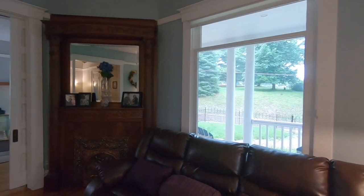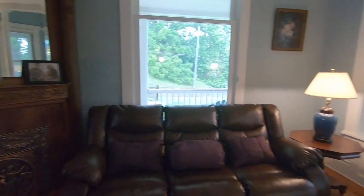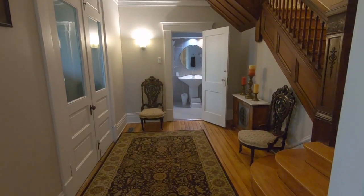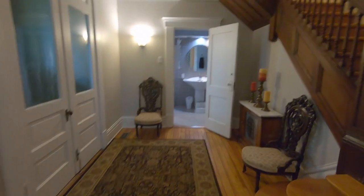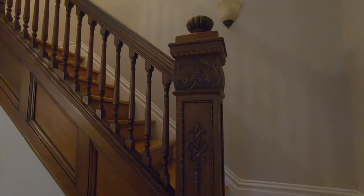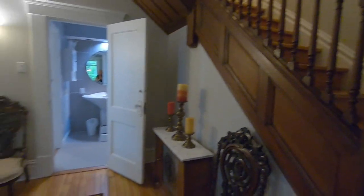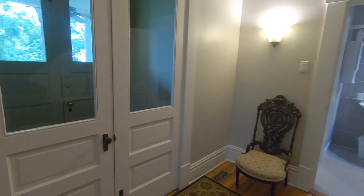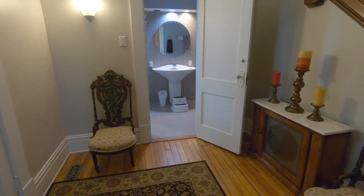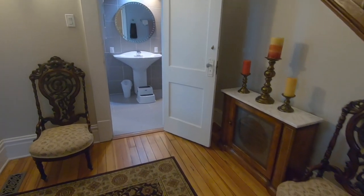There's a decorative fireplace — it's actually not functional. Going back around this way, this is what I think was the original entry into the house because of the original staircase. If you get close enough you can see there's a lot of really intricate carving on it — pretty cool. There are double doors that lead to another set of double doors going out onto the front porch. I also scored a couple of chairs at an auction from the 1800s — some pretty old chairs that we don't always sit on.